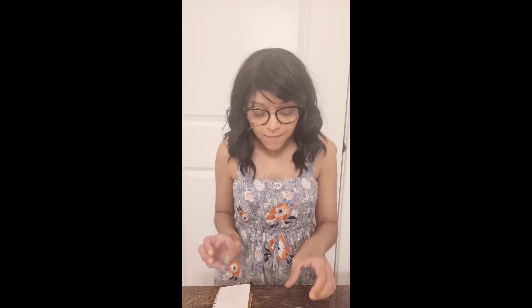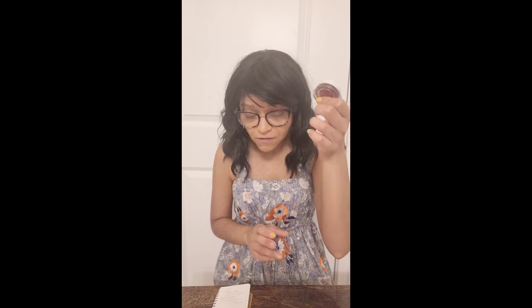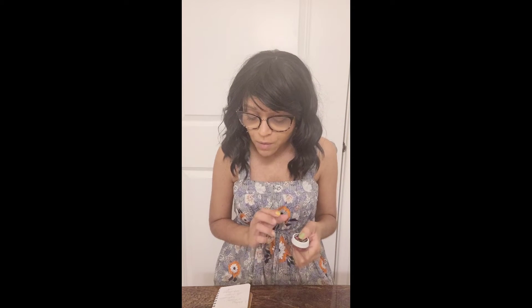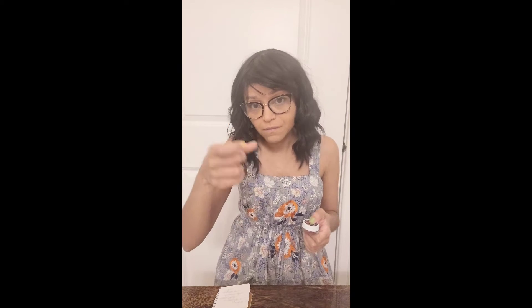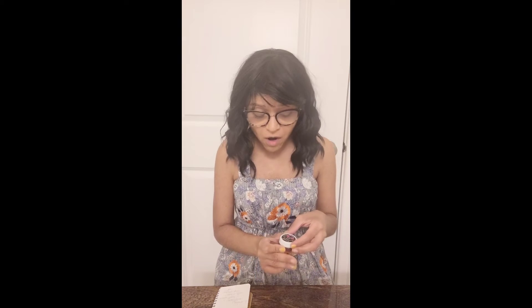There are two container types: this one I have, which is glass with a metal top — I dropped it and it's chipped, so be careful with the glass — and this is $14. There's also a paper push-up container that's larger at 0.5 ounces, and that one is $22. The shades I have are Wildflower and I'm going to swatch it on my hand.